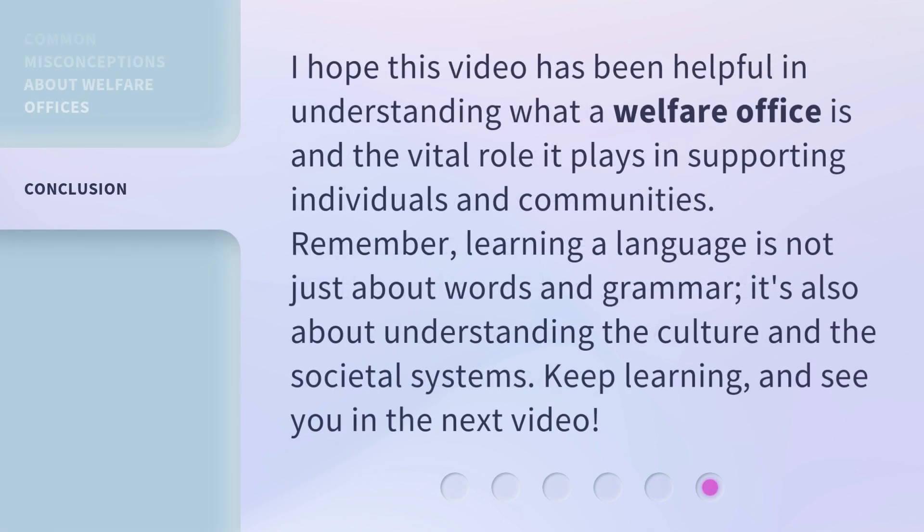I hope this video has been helpful in understanding what a welfare office is and the vital role it plays in supporting individuals and communities. Remember, learning a language is not just about words and grammar. It's also about understanding the culture and the societal systems. Keep learning, and see you in the next video.